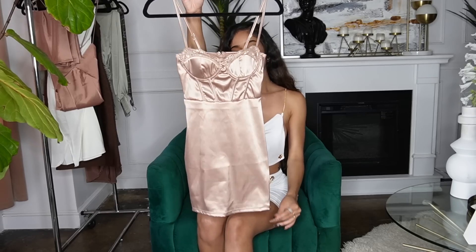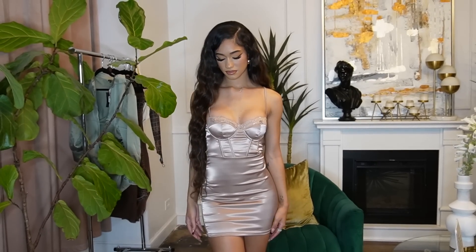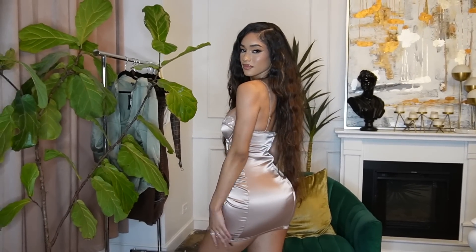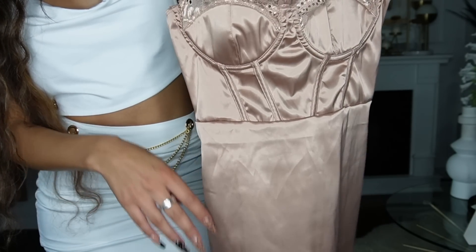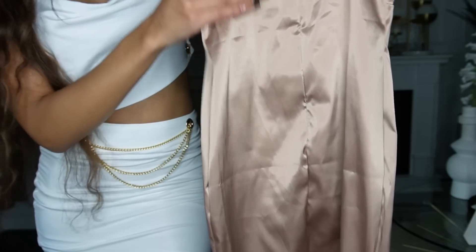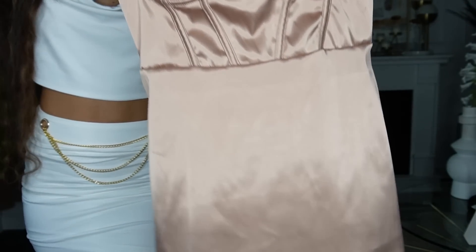This next dress is like a bustier-style top and I love it because it has this really cute lace detailing. This reminds me of Valentine's Day. I would probably wear this to a lounge-type date because it's kind of party vibes but still very sexy, and it's showing a little more — if you have some boobs, they're going to be up. The material is like a satin. This is how it looks.